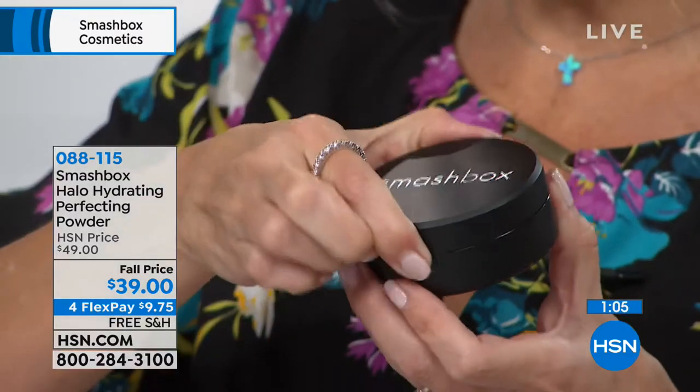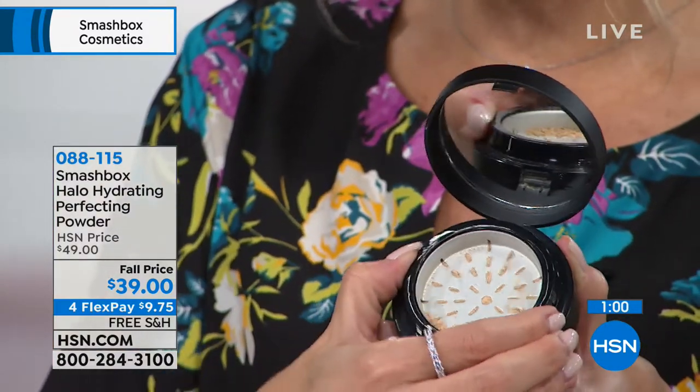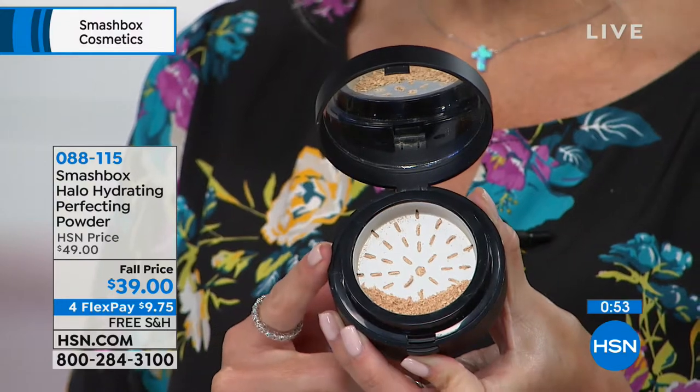A lot of us like the light airiness of a loose powder, and this is the best of all worlds — it's pressed and packed so when you're on the go there's no mess or spill. When you open it up you have a great mirror, and just as I was saying, you customize it by turning it. It's freshly created just for you. I'm wearing the light today and we've taken ten dollars off.